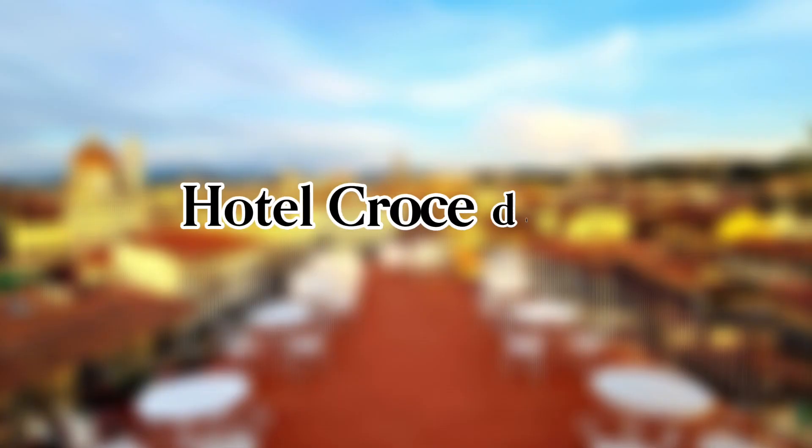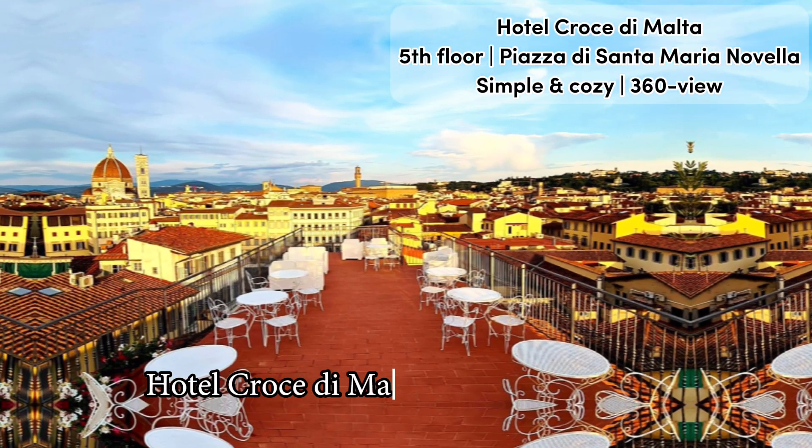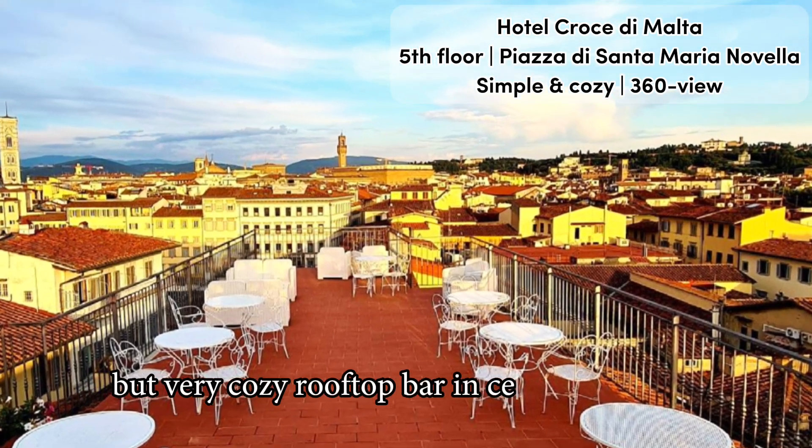Full video review of Hotel Croce di Malta in Florence. Hotel Croce di Malta has a quite simple but very cozy rooftop bar in central Florence.